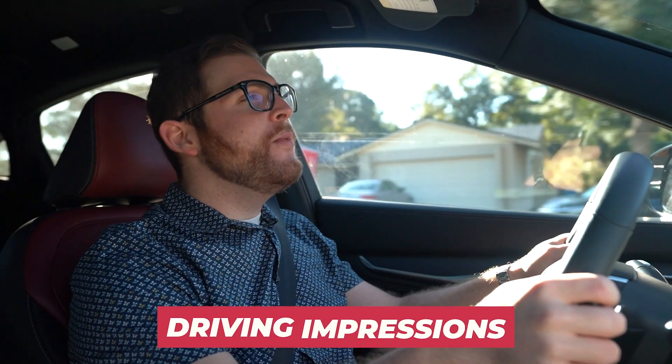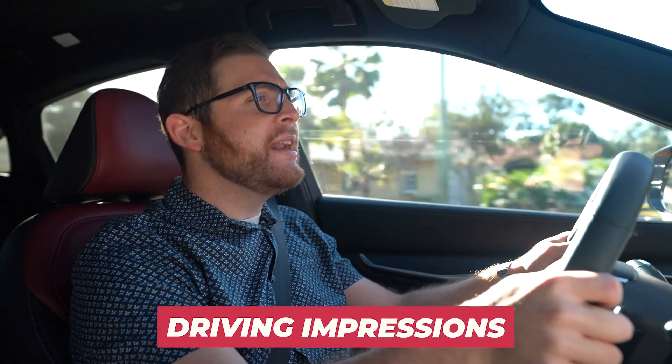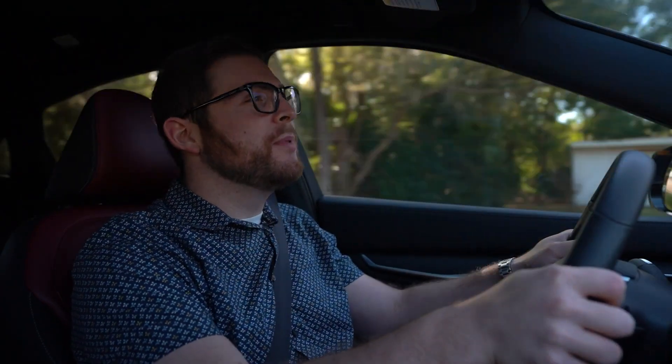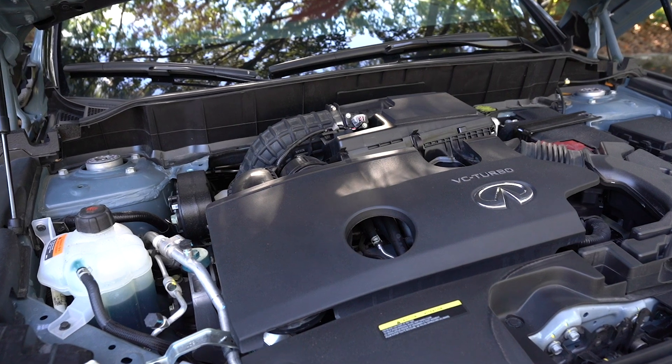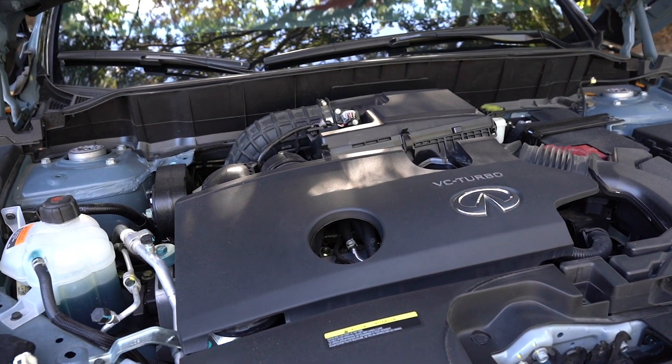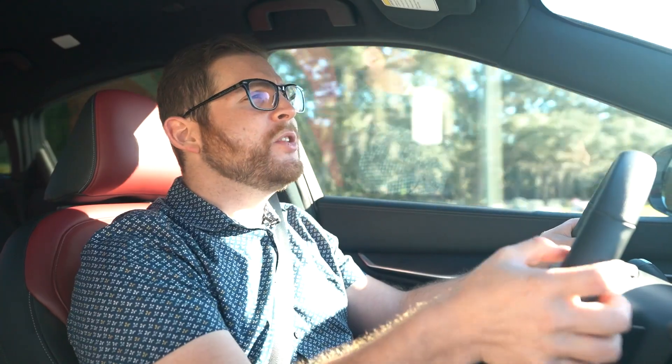On the road, we discover that the QX55 and QX50 don't really drive all that differently, which shouldn't come as much surprise because they're based on the same platform. There is nothing new or different here underneath the skin, especially under the hood. We have the same two-liter turbocharged four-cylinder engine producing 268 horsepower and 280 pound-feet of torque. Those figures are fine for this category but nothing special. This is the same variable compression turbo technology found in the QX50 and Nissan Altima, and I've criticized this engine in the past for being a little too complicated for its intended purpose.